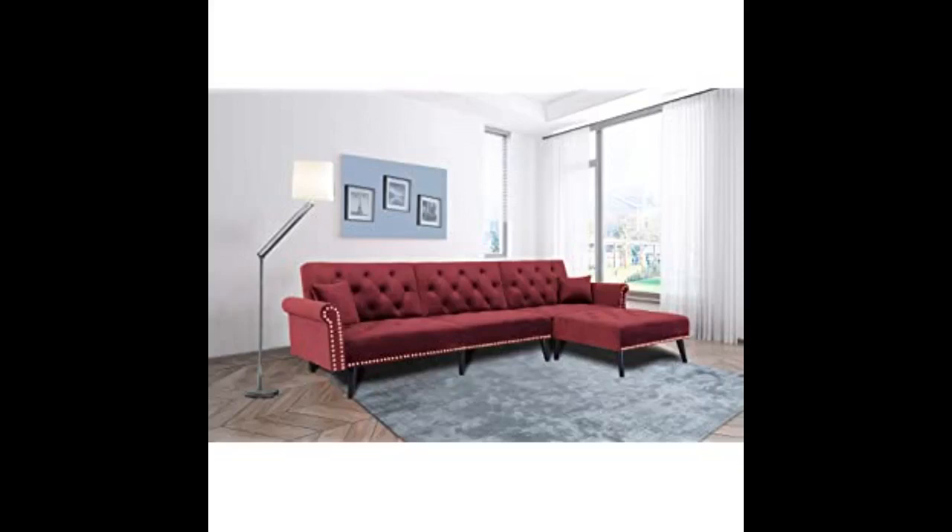Beautiful for the price. Looks very modern and chic. Pretty firm but still comfy. Click the link in the description for more reviews.